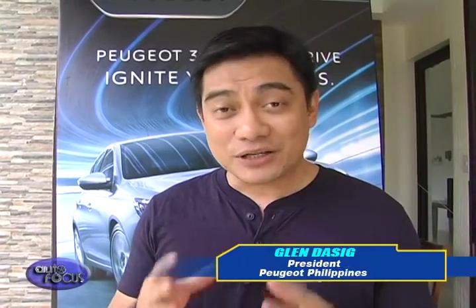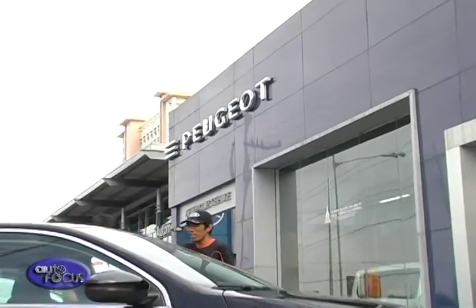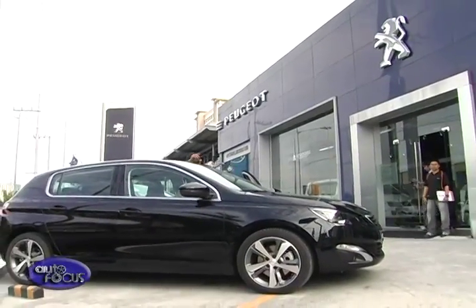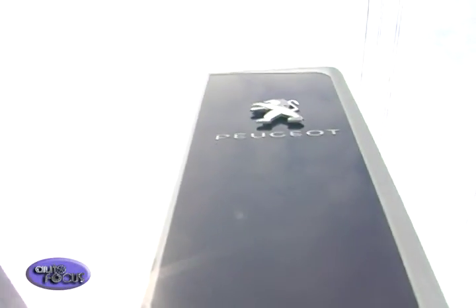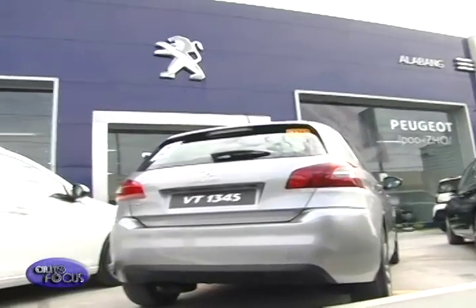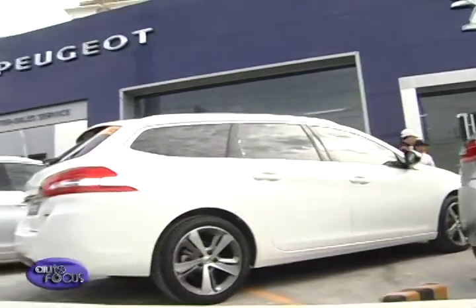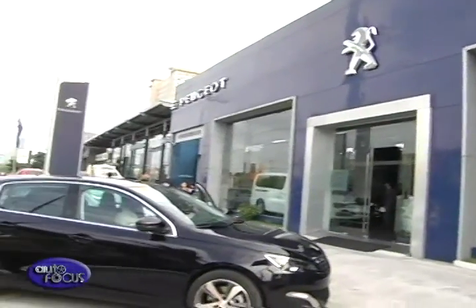I would like to invite all of the viewers of Sunshine TV to visit our showrooms. We have nine nationwide covering all three major islands. We have one in Lipa, one in Alabang, EDSA Greenhills, Quezon Avenue, Pasig, Nueva Ecija, Cebu, Bacolod, and Cagayan de Oro. The all-new Peugeot 308 is available in all of our dealerships. Please do check them out, and I'm pretty sure you will enjoy igniting your senses.